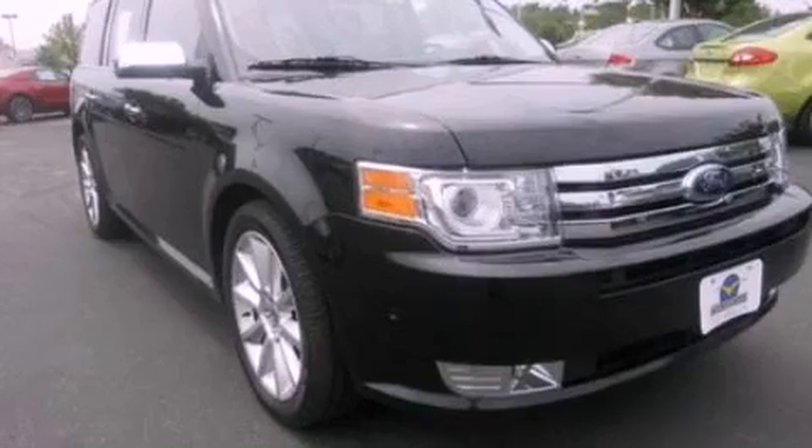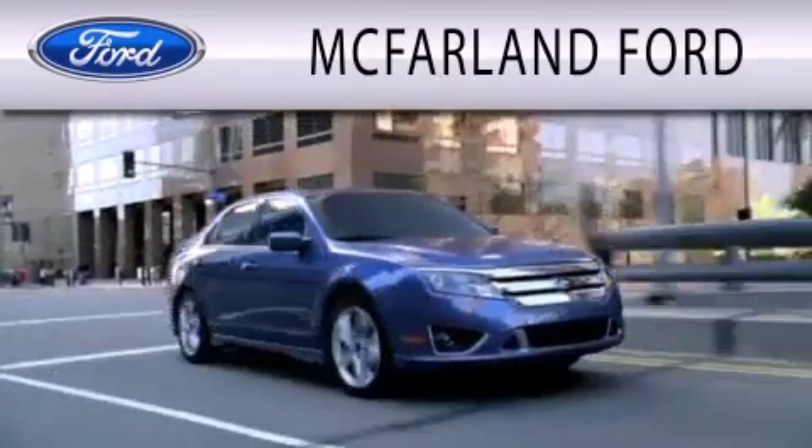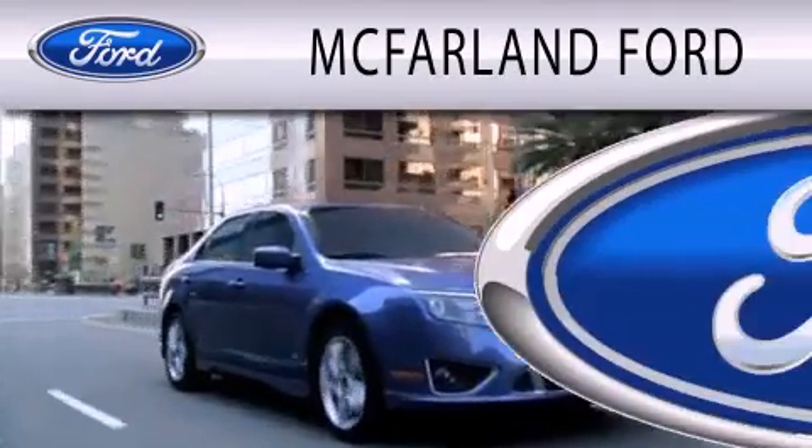Contact us today to arrange your test drive. McFarland Ford is dedicated to doing everything possible to ensure that the experience you have selecting your next vehicle is as pleasant as possible.